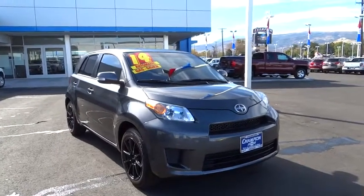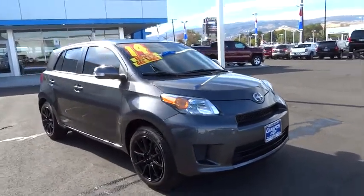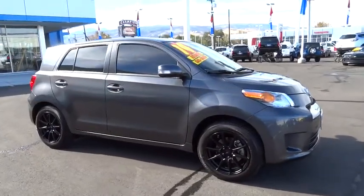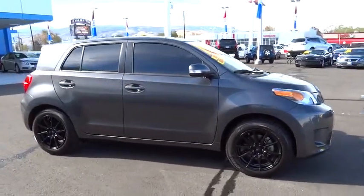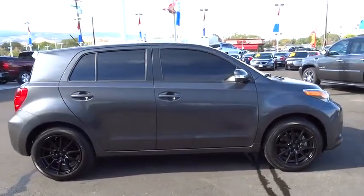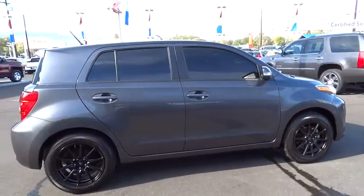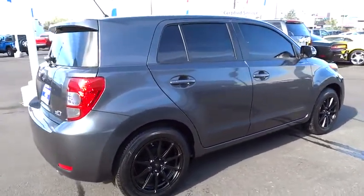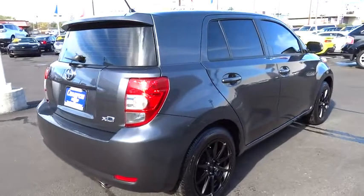The 2014 XD, the squared-off Scion XD hatchback, is one of the most distinctive-looking economy cars around. In government crash tests, the 2010 XD earns a perfect five stars in side crashes and four stars in frontal crash and rollover resistance tests, and is priced below $25,000.